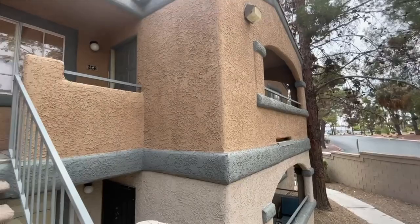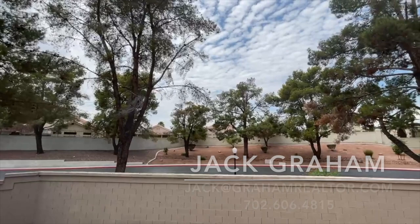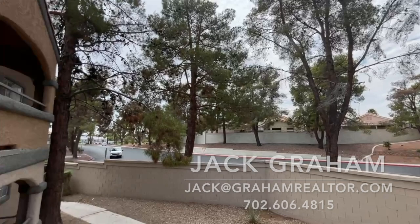Ladies and gentlemen, welcome to another home video tour. Today we're going to check out a condo here right off of the 95 Freeway and Jones. So good central location, close to everything.